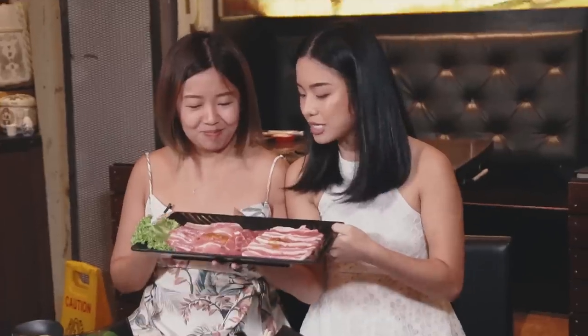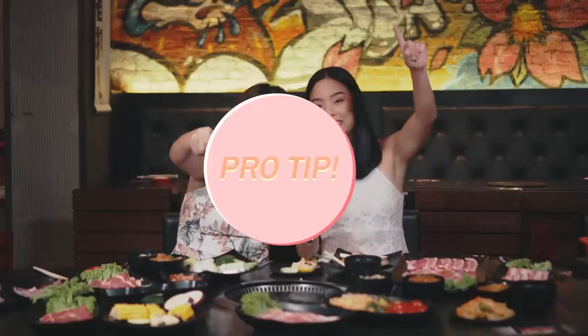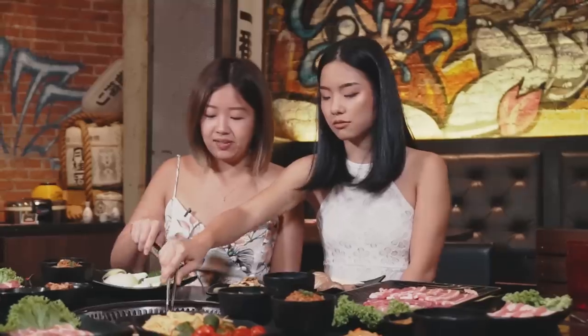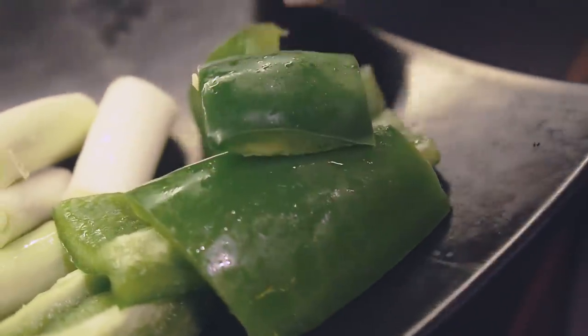The first thing that they serve when you sit down is this plate of meat selection. Shall we get cooking? Pro tip: when you start off with your meat grilling, you want to start with the fattier cuts first to coat the grill with some oil. Fats is flavor. Let's add some vegetables — they have a lot of fresh vegetables. You've got capsicums, mushrooms, onions and garlic.